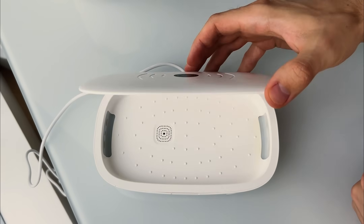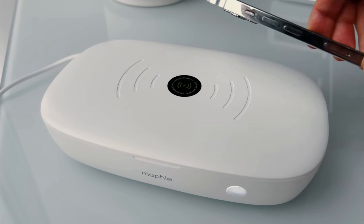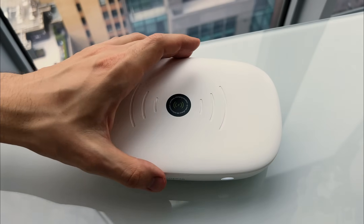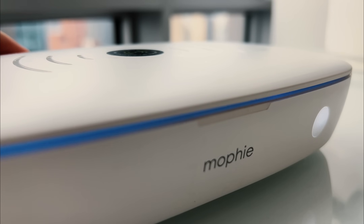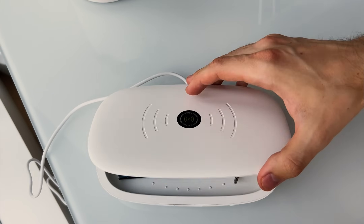Another of my go-to daily gadgets for the past couple of years has been a UV sanitizer that doubles as a wireless charger, perfect for disinfecting phones, keys, and small personal items. It lets you know with a beep when the five-minute sanitation cycle is done. Though I haven't verified the germ-killing claims in a lab, I can vouch for the wireless charger's reliability.